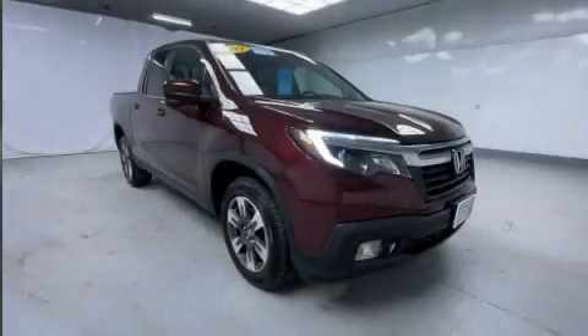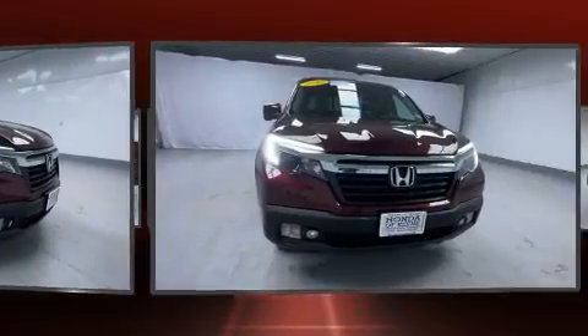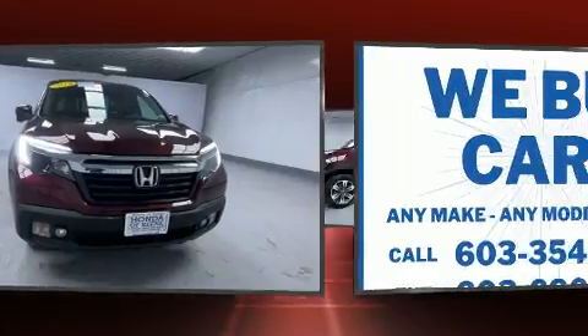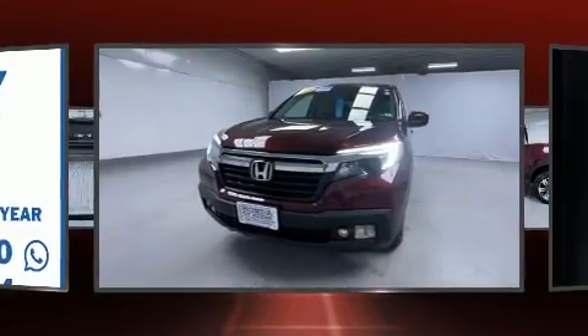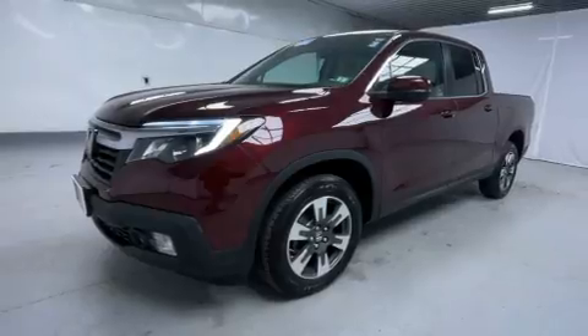The 2019 Honda Ridgeline — this four-door, five-passenger truck still has fewer than 40,000 miles. A 3.5-liter V6 engine pairs with a sophisticated six-speed automatic transmission, and for added security, dynamic stability control supplements the drivetrain.